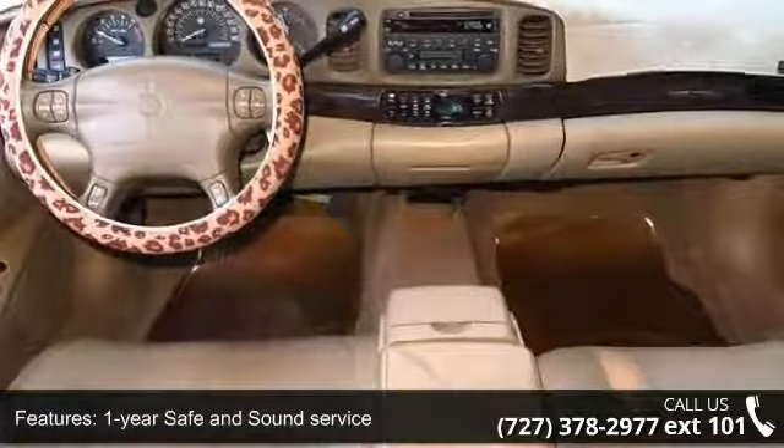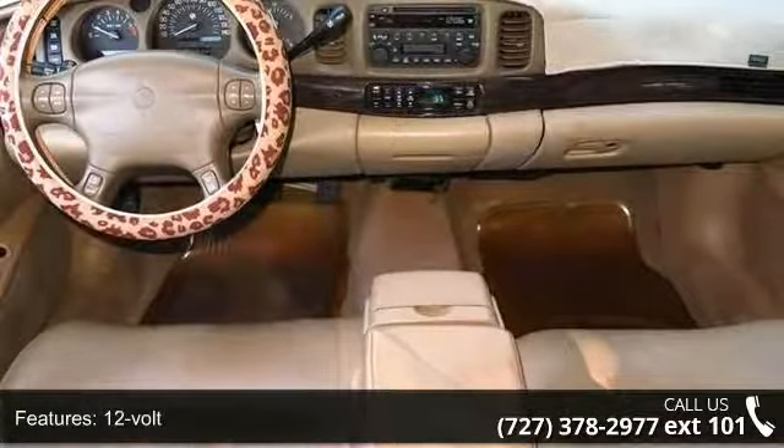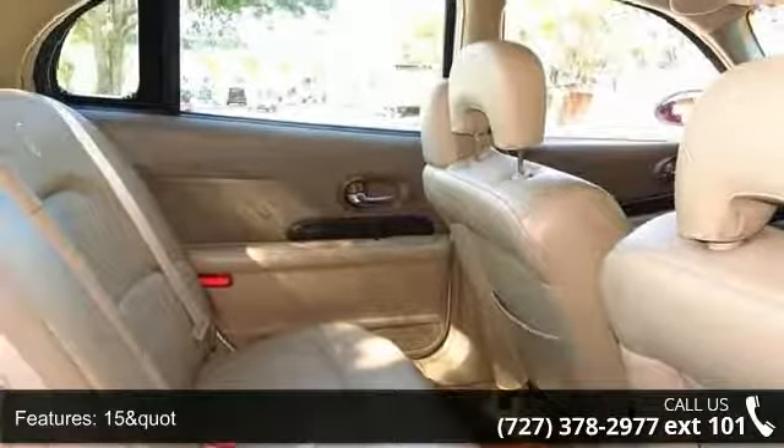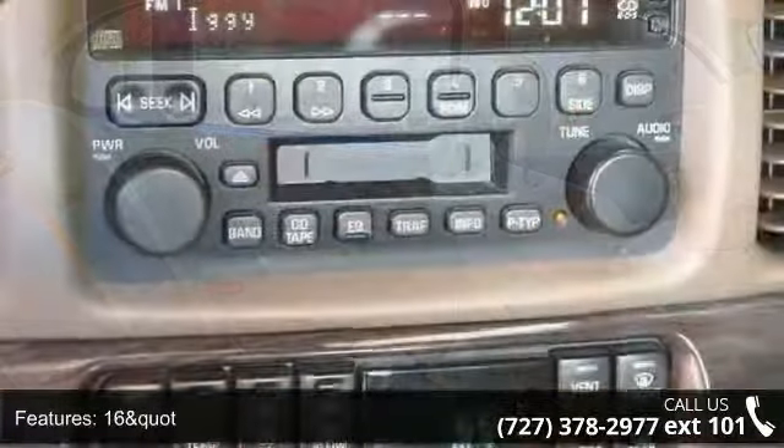230 pounds FT (310.5 Nm) at 4,000 RPMs. 3 outboard passenger seating, 3-channel programmable, and 4-wheel anti-lock braking.